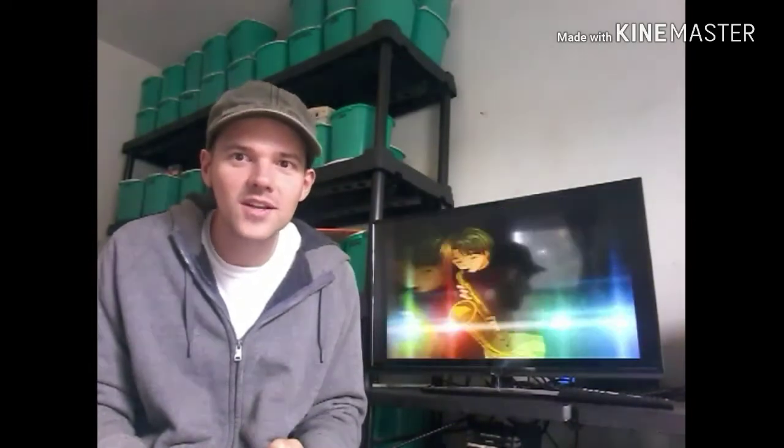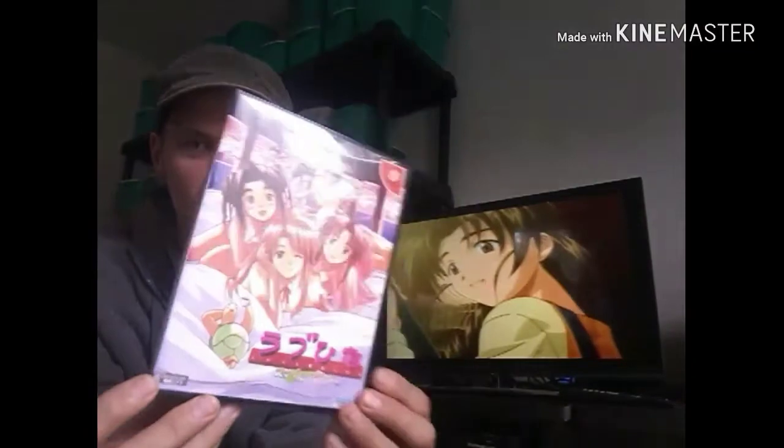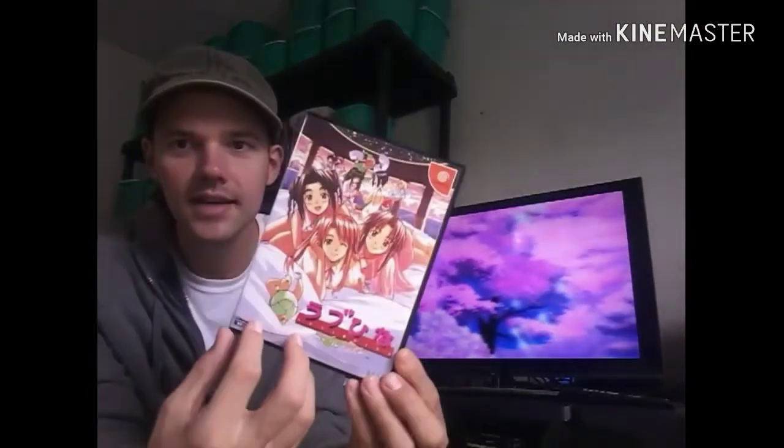My grandma used to be into bird watching and stuff. She used to hate squirrels being on our feeders. Anyway, this is Love Hina: Smile Again, and I have this interesting case for it — it is the first case of its kind that I know of for the Dreamcast.